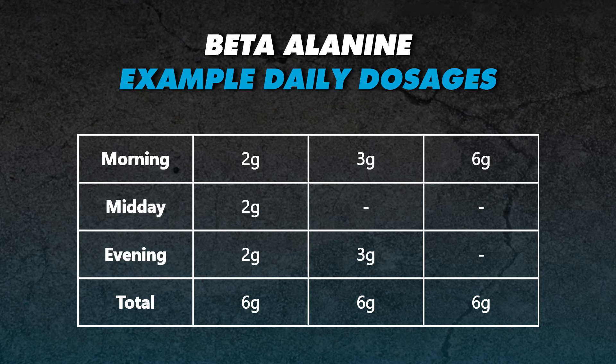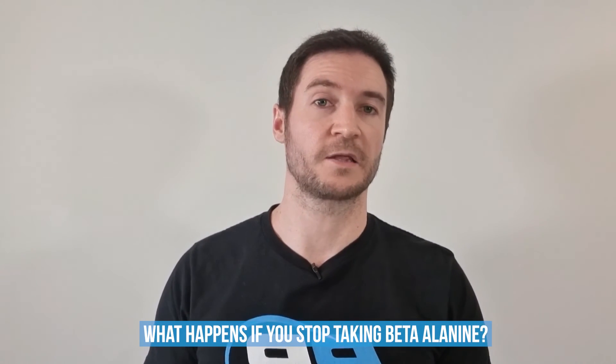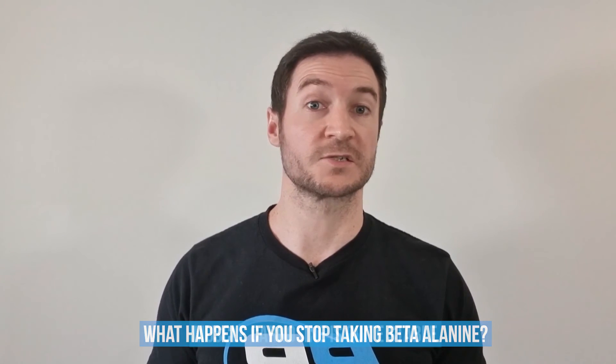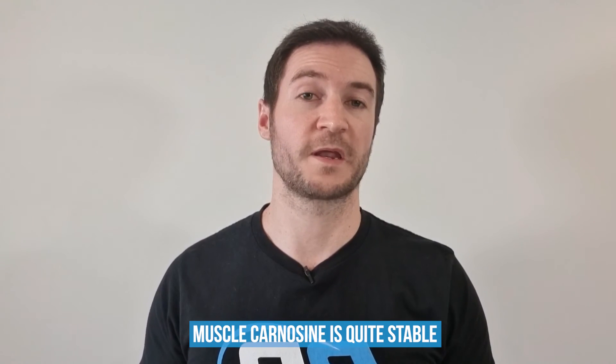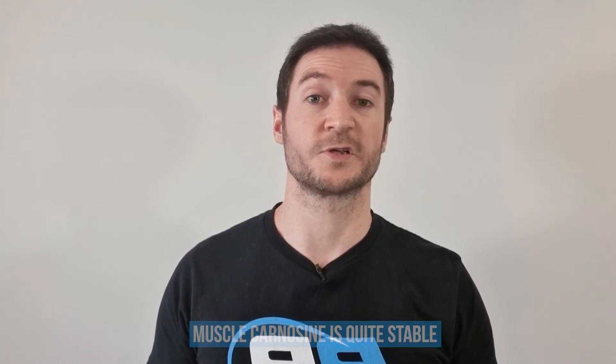Another advantage of taking smaller, more frequent doses is the reduced tingling sensation you experience, which can be annoying to a lot of people. And if you build up your muscle carnosine levels and then stop taking beta-alanine? Fortunately, muscle carnosine is quite stable and the washout rate is around 2–4% per week. Some people respond better than others and experience more heightened increases in carnosine levels along with washout rates towards the lower end of the spectrum, while others who don't respond as well usually experience washout rates towards the higher end. Overall though, the benefits of beta-alanine are still great even if you are a low-level responder.